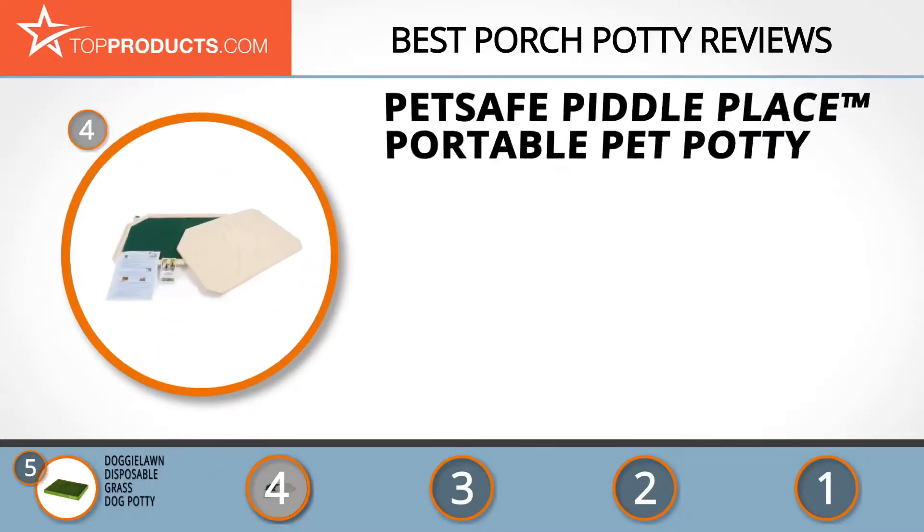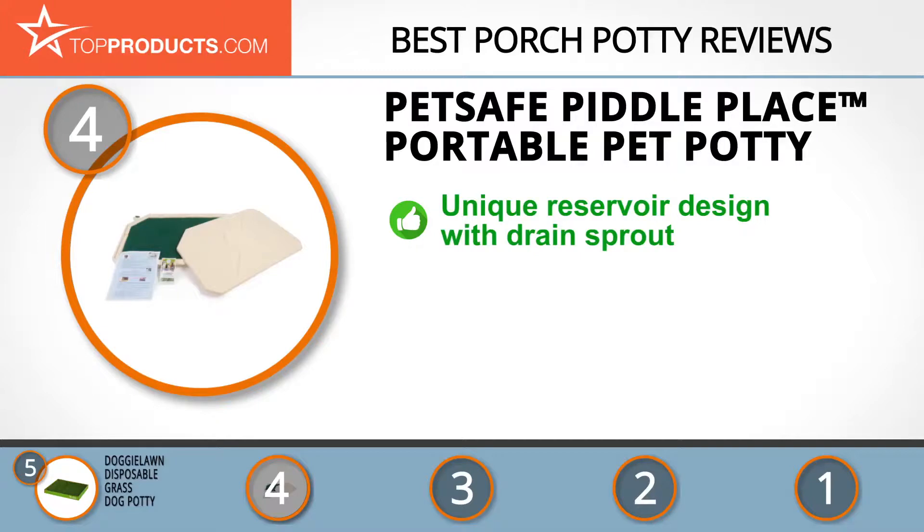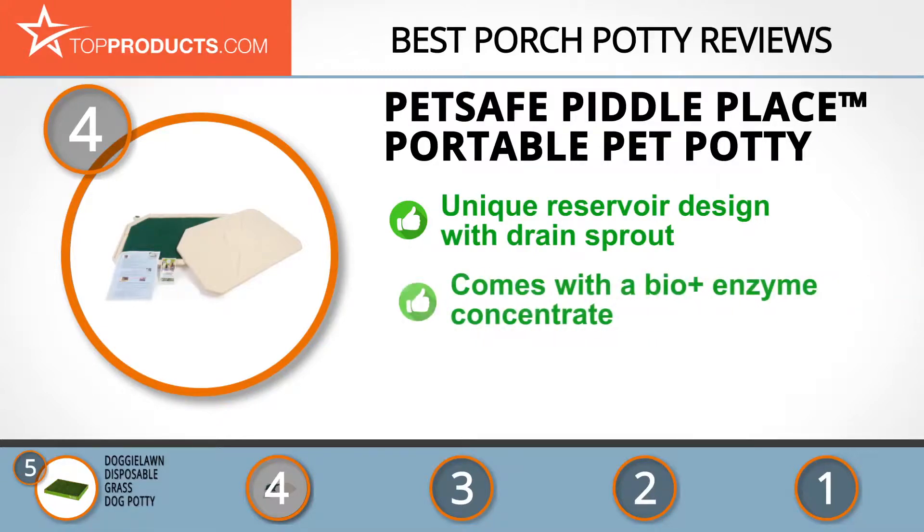Next on our list at number four is the PetSafe Piddle Place Portable Pet Potty. PetSafe uses the expertise of animal specialists to design and manufacture its wide range of pet products, fully representing its Protect, Teach, Love slogan. If you want to move on from disposable pee pads, the PetSafe Piddle Place is a great alternative, with a uniquely designed reservoir and drain spout that makes disposal easy and efficient.